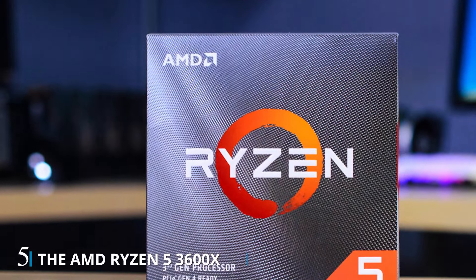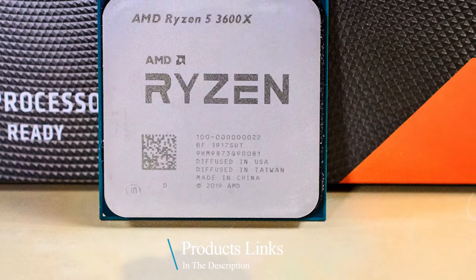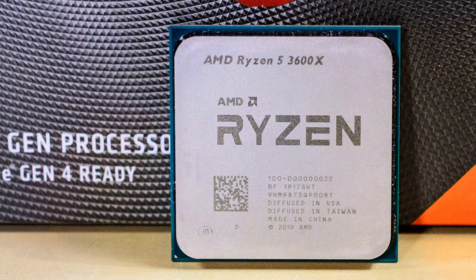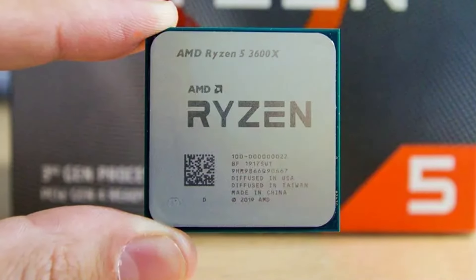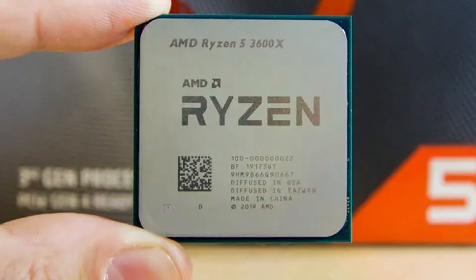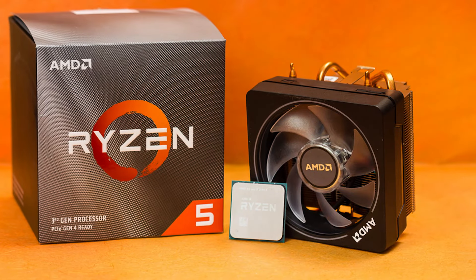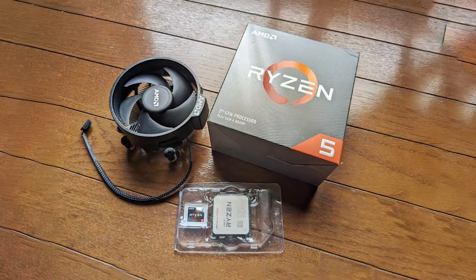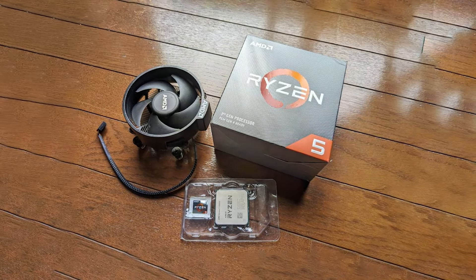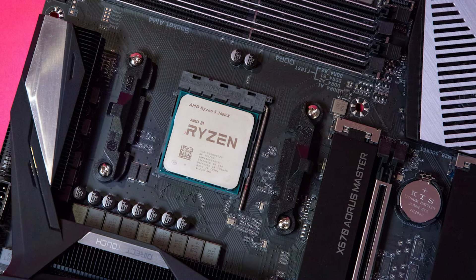Number 5: The AMD Ryzen 5 3600X is a 6-core, 12-thread processor with a base clock speed of 3.8GHz and a boost clock of up to 4.4GHz. It's built on AMD's Zen 2 architecture, which provides a significant improvement in performance and efficiency compared to previous generations. This processor is an excellent choice for video editing due to its strong multi-threaded capabilities. The Ryzen 5 3600X features a 32MB L3 cache, which enhances data retrieval speeds and contributes to overall system responsiveness. Its design includes Precision Boost II technology, which dynamically adjusts clock speeds based on workload demands, ensuring optimal performance during editing tasks.